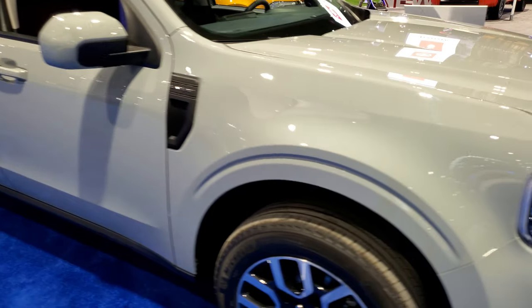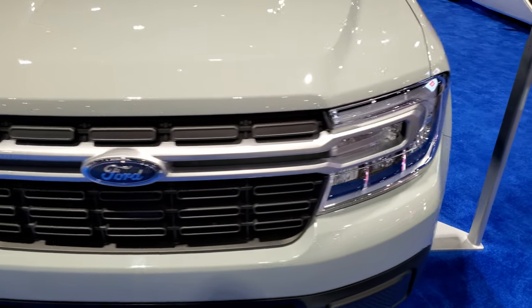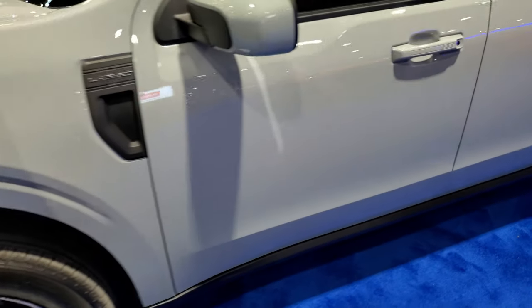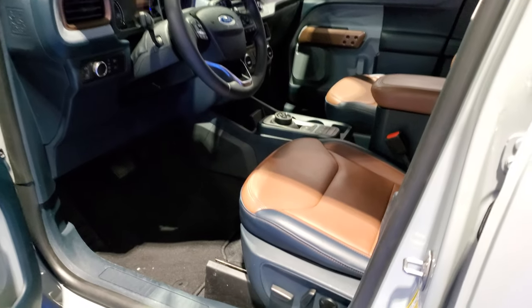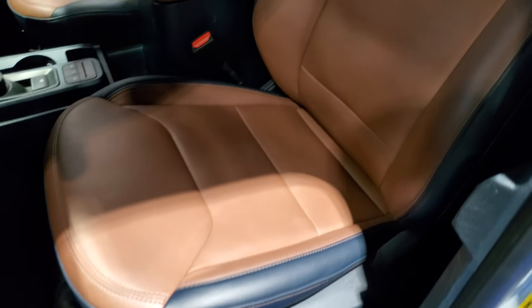I did want to check out the interior because the Lariat has some pretty nice features. This one does have four-wheel disc brakes and it has the driver's side door code entry. I have an idea where that code might be, but I think they'd be mad at me if I started ripping panels off this thing.